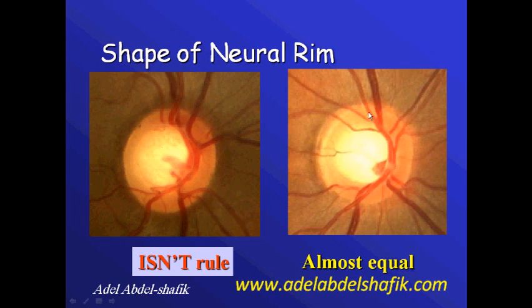Comparing these images: on this image the neural tissue is almost equal all around, which is very suspicious for abnormality. Whereas here, the ISNT rule is followed — although the cup is wide — so the neural tissue distribution is normal and we are most probably on the safe side.